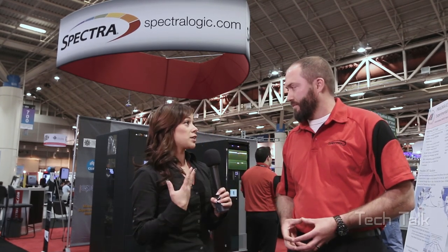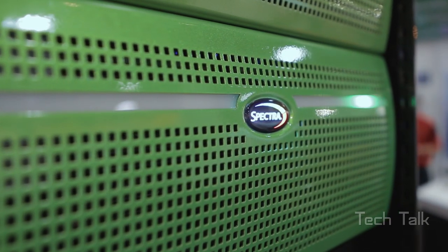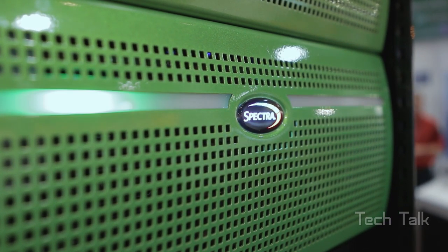So Spectralogic, what are you guys bringing to SC14 this year? Spectra is really focused on deep storage for exponential data. We make the largest tape libraries in the world. We make a lot of ways for people to interface with those libraries and we're always trying to listen to customers and pull features back into the product.